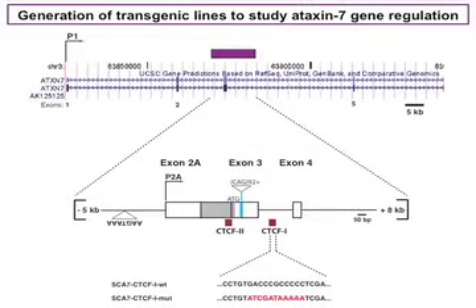To study Ataxin 7 transcription regulation, we created transgenic constructs that contained the region of interest on an approximately 13 kilobase genomic fragment. To evaluate the role of CTCF binding, we created two different transgenic constructs. One construct, SCA7 CTCF1 wild type, contains the genomic fragment with 92 CAG repeats. The other construct is identical to the first, except that the 3' CTCF binding site has been mutated. We call this construct SCA7 CTCF1 mutant.